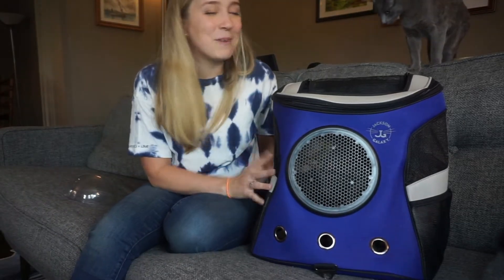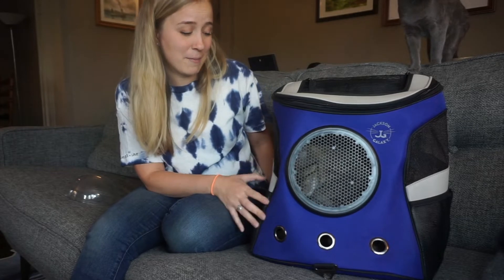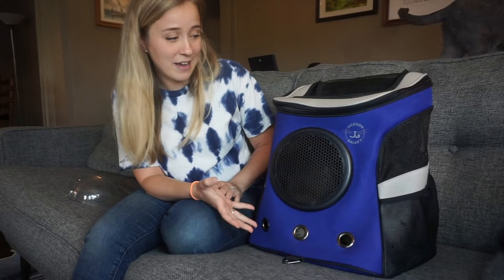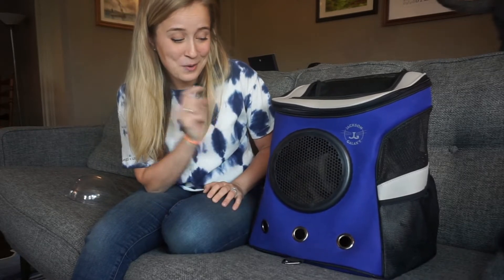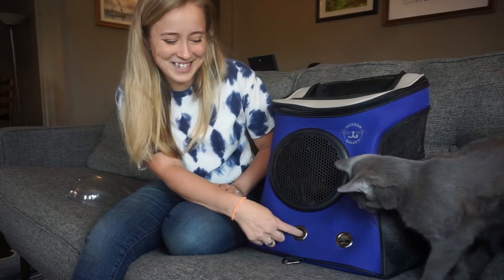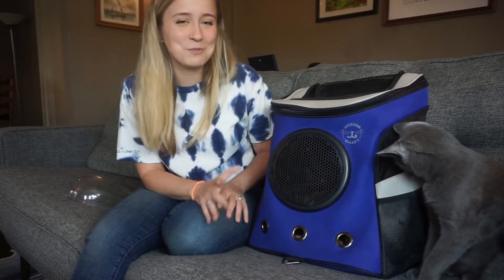My cats absolutely love their backpack. My cat is very comfortable in this backpack and he very clearly enjoys it. One of his favorite parts about the backpack is these little holes on the bottom that he loves to stick his paws out of — he finds it really fun.